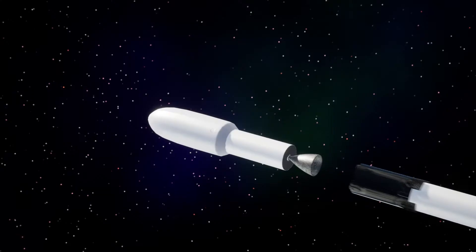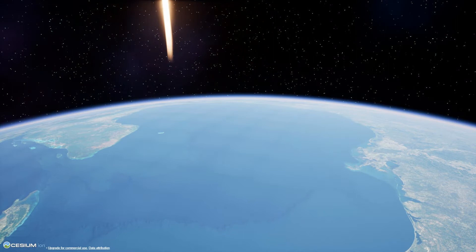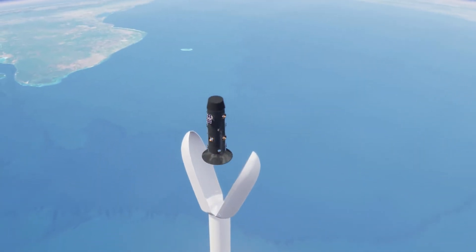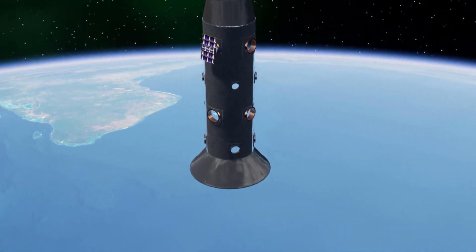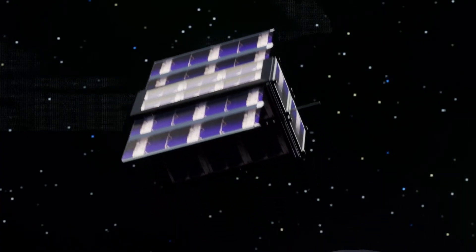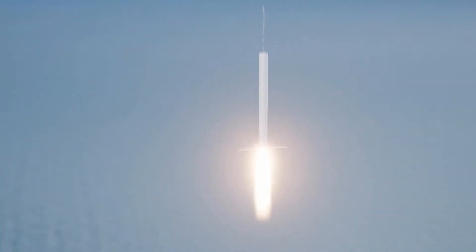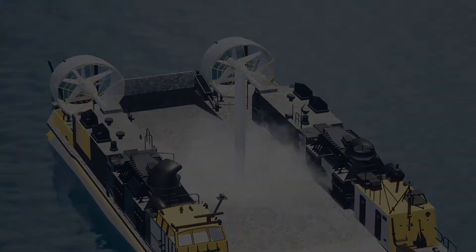Stage separation confirmed. Stage one leg deploy. Stage one landing confirmed.